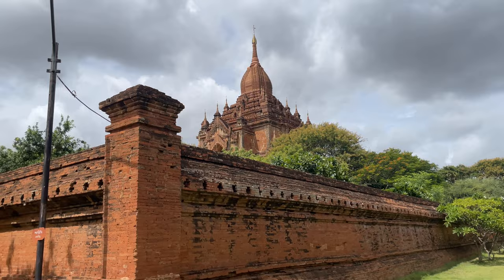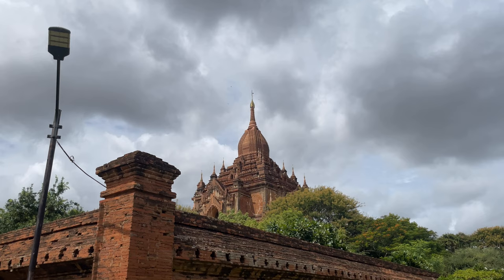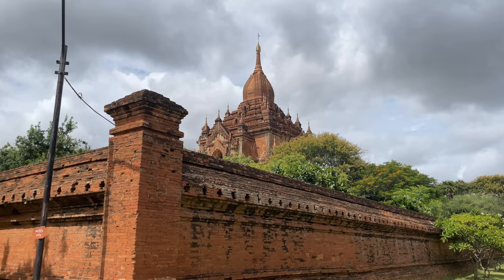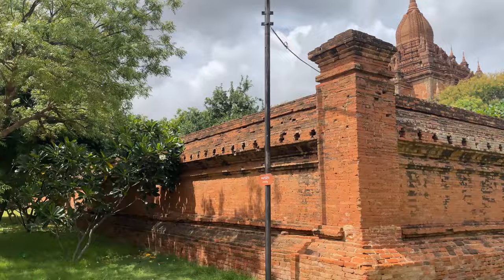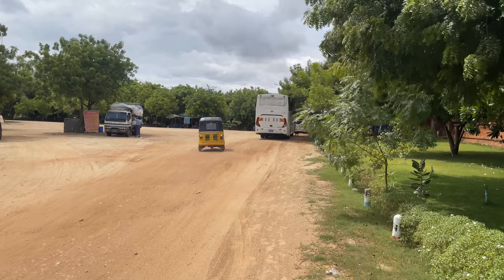Right out here outside of the temple wall, you can see it has a massive stupa that goes up to the top, and it has what I think is called the Hti — H-T-I — that little gold umbrella at the very top. It's quite cool. The styling is so much different than what I've been seeing in Thailand all these years. They have little shops over here, and you can take the horse and buggy or the tuk-tuk around to go from temple to temple. Let's go in and see the temple.